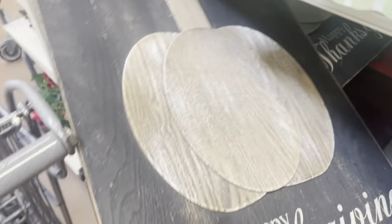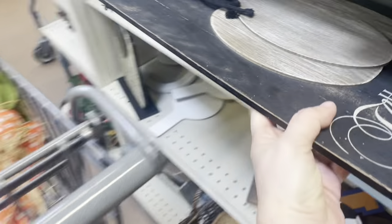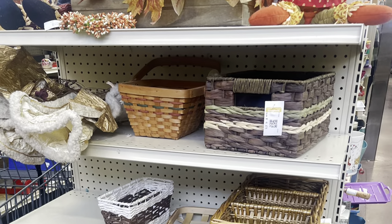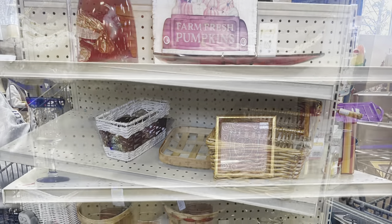I did find a pretty cute Happy Thanksgiving sign — really nice — but would you buy it on the day before Thanksgiving? I decided not to. I don't really know how much people decorate for Thanksgiving; it's more about the food. And baskets galore — baskets do not sell for me no matter what I do.